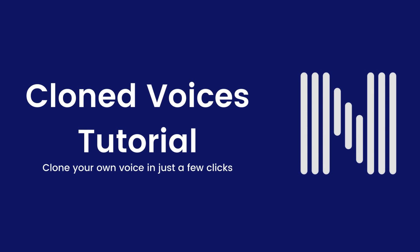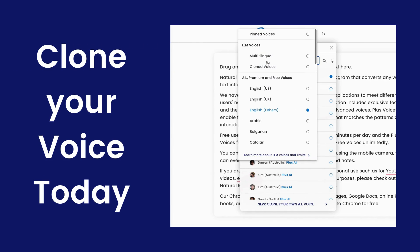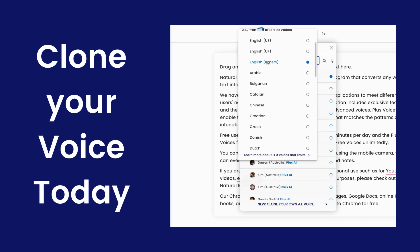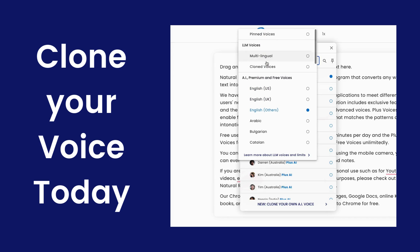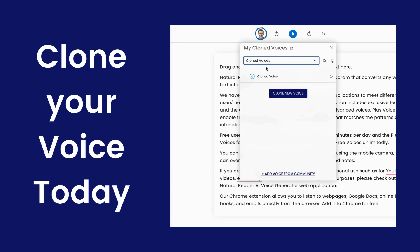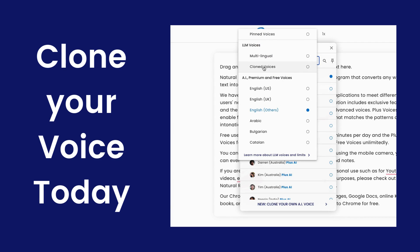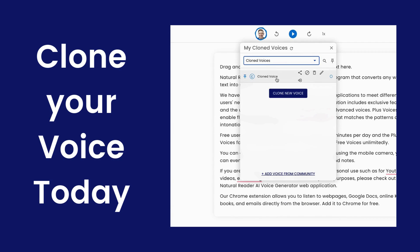With cloned voices, you can now clone your own voice in just a few clicks. By cloning your voice, you can create your very own AI voice that sounds just like you, or others with their consent. This new cloned AI voice would be powered by large language models, allowing it to speak 90-plus languages. Keep listening to hear an example.